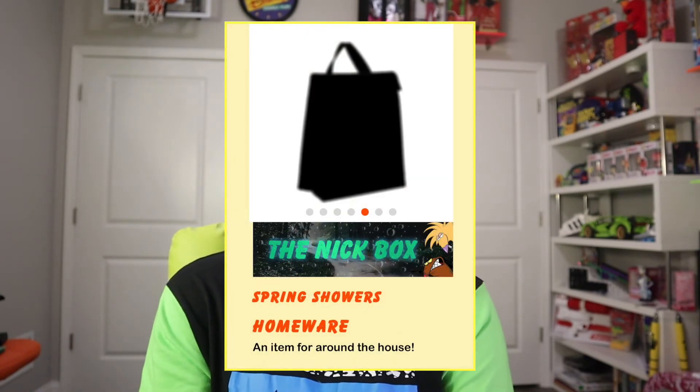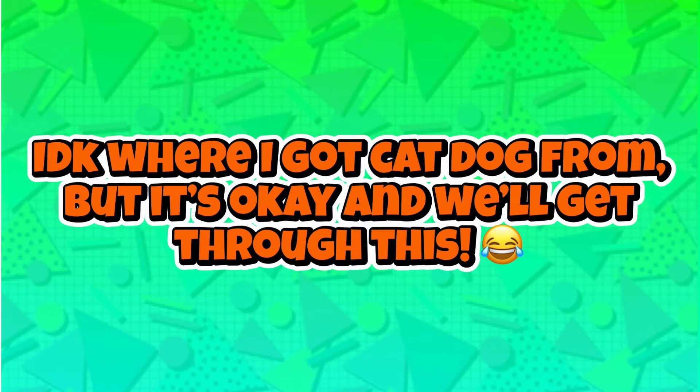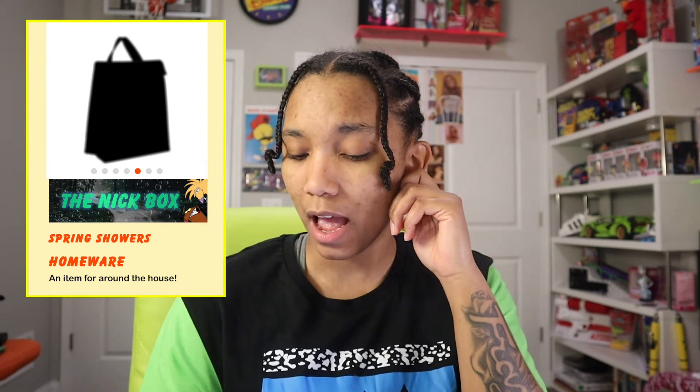This next item is a homeware item that you can use around the house. I'm going to assume this is a lunch box. I think it's a lunch box, and I'm going to assume that CatDog might be on this one — or maybe Angry Beavers, but I'm going with CatDog. The fact that it says homeware makes me wonder, but I'm almost positive that's a lunch box. Comment down below and let me know.